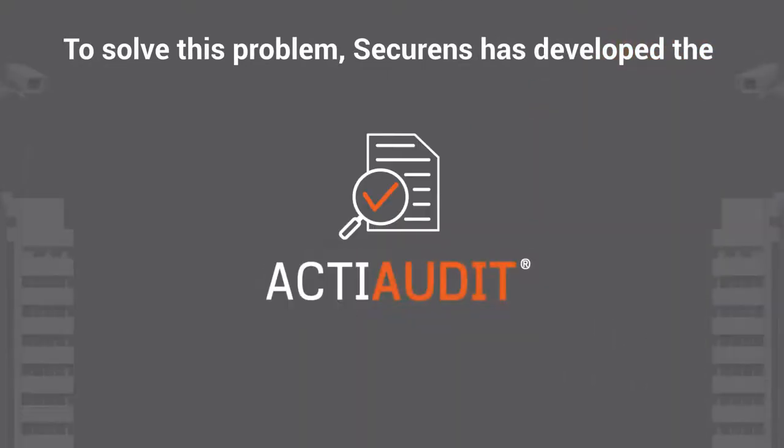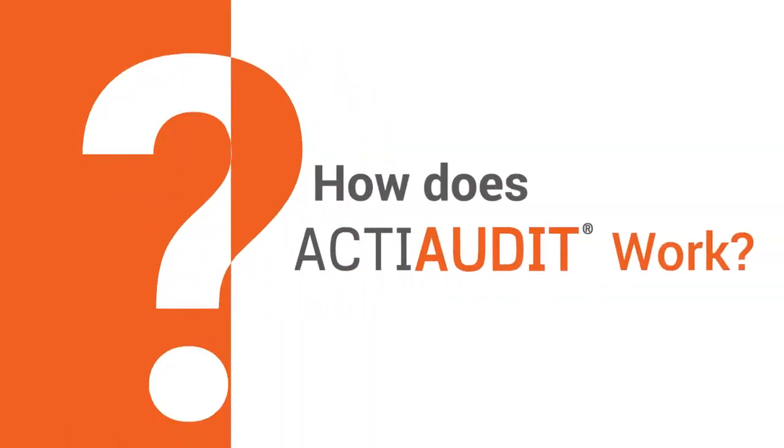To solve this problem, Securens has developed ActiAudit for warehouses. How does ActiAudit work at warehouses?